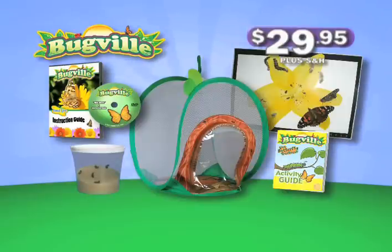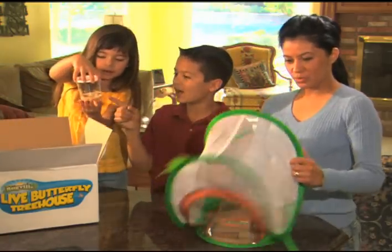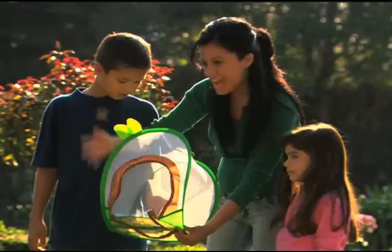This new offer is not available in stores. And only with Bugville, all your caterpillars in the treehouse ship at the same time. Just help them grow, then let them go.